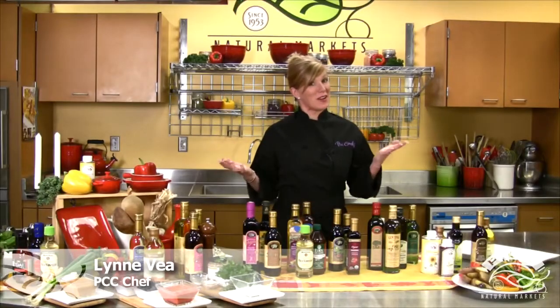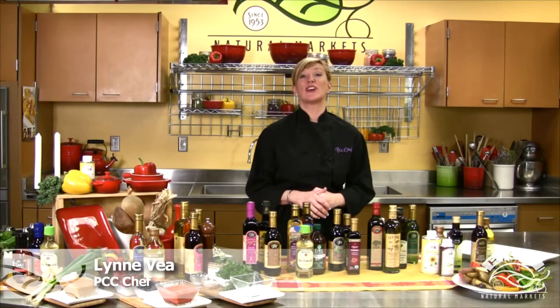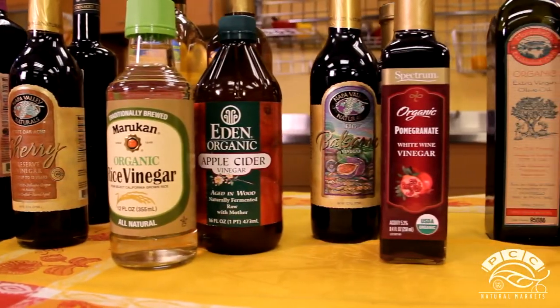Hi, I'm Chef Lynn Villa and welcome to our kitchen. Today we are going to discuss salad dressings, vinaigrettes in particular.